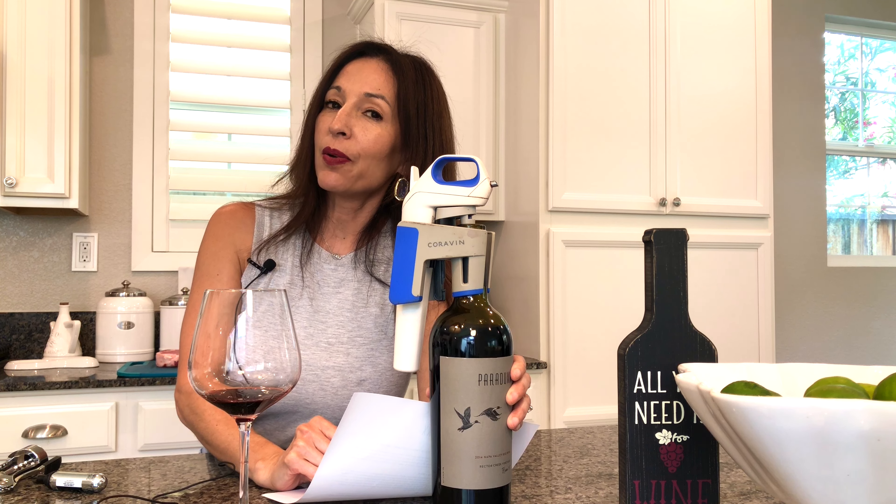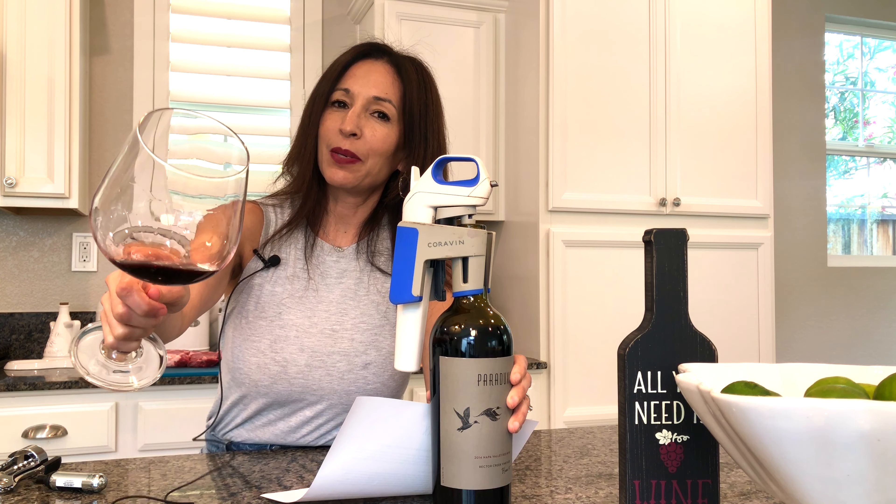Thanks for watching this video, and once again, here's to tasting wine. See you guys next time.